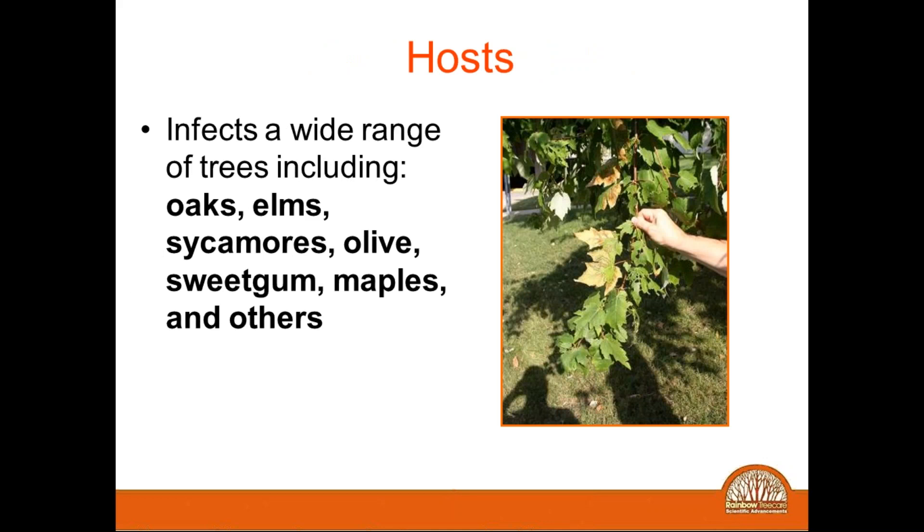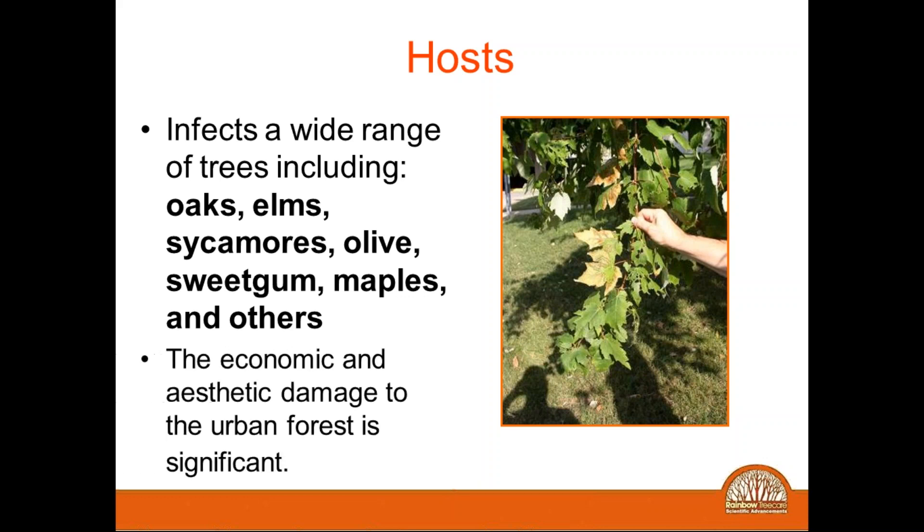It has a wide host range. Most of the affected species are in the oak family. Some white oaks are affected, but primarily you see it more frequently on pin oaks and red oaks. Elms are also especially affected, and it makes it very challenging when it's on elm trees because they also suffer from Dutch elm disease, making it very difficult to distinguish between Dutch elm disease and bacterial leaf scorch.